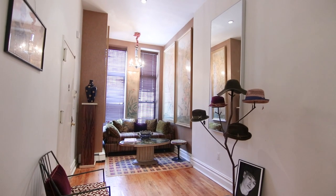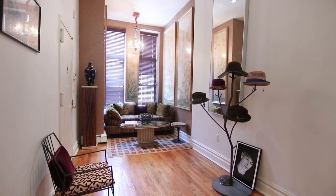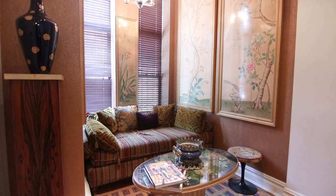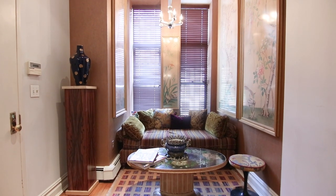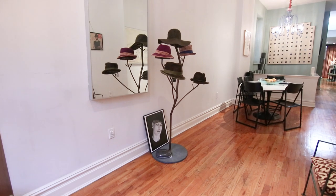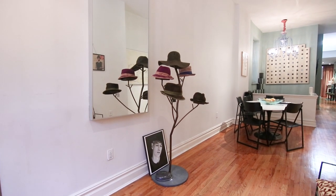So you're entering the triplex of the home. This is a welcoming area, a sitting area. The owner of this home is Rod Keenan — a pretty world-renowned milliner from New York City — and this is some of his work.